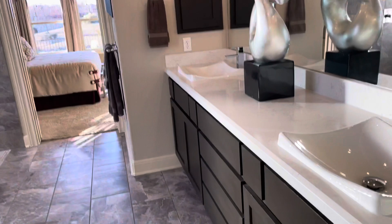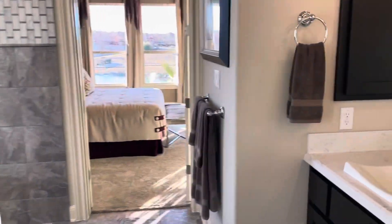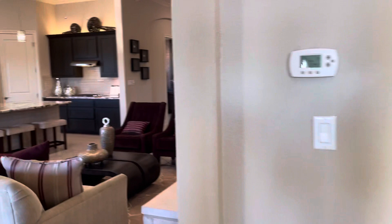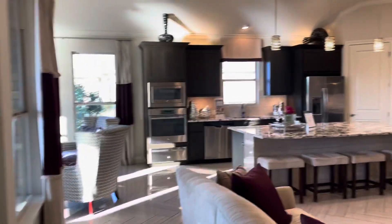Double vanity sinks. Nice walk-in closet. Internet setup. And linen closet. Toilet area. This one's 2,353 square feet — look at this big wider space.